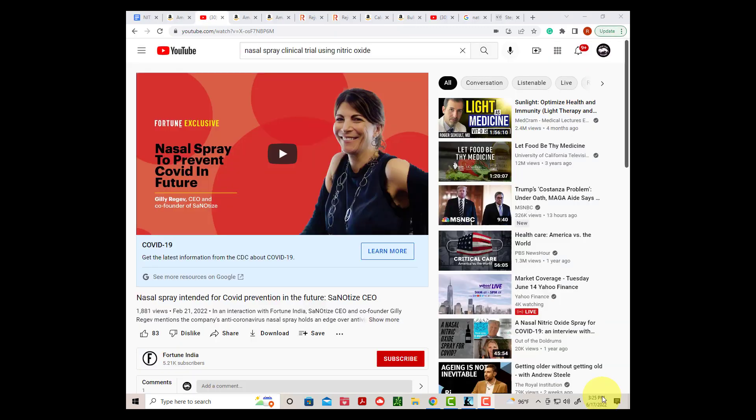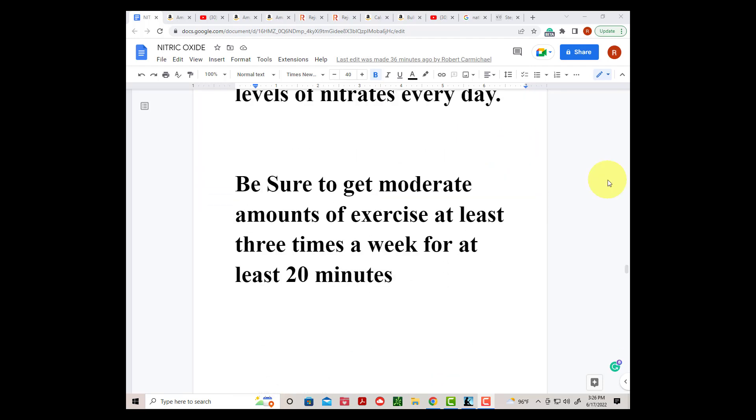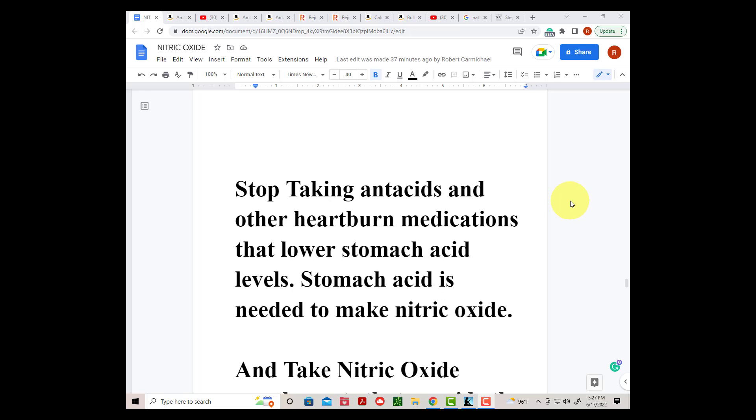So what do experts recommend to bring our nitric oxide up to youthful levels? Eat more leafy green vegetables and beets that contain high levels of nitrates every day. Be sure to get moderate amounts of exercise at least 3 times a week for at least 20 minutes. Stop using antiseptic mouthwashes that kill the bacteria that help convert nitrates to nitrites in your mouth, and this also includes not overdosing on antibiotics for the same reason. Stop taking antacids and other heartburn medications that lower stomach acid levels. Stomach acid is needed to make nitric oxide.